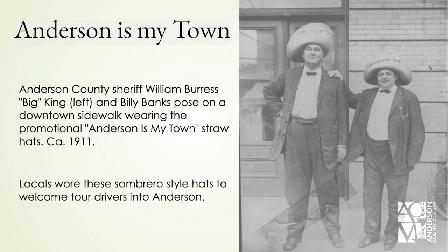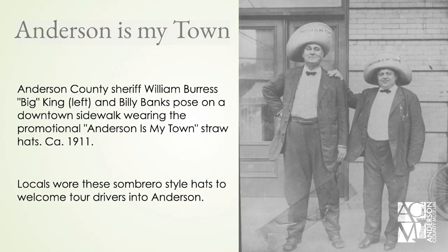A famous picture shows Sheriff Burris King, also known as 'Big King,' wearing the sombrero-style straw hats designed with the 'Anderson Is My Town' slogan that people would wear to welcome the drivers. As a side note, Big King was billed at the time as the largest sheriff in the nation — he reportedly weighed in at about 426 pounds.